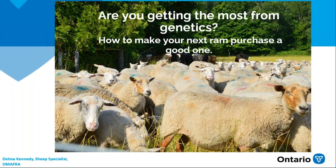As Tom said, today I'm going to talk about: are you getting the most from your genetics, and how to make your next ram purchase a good one.